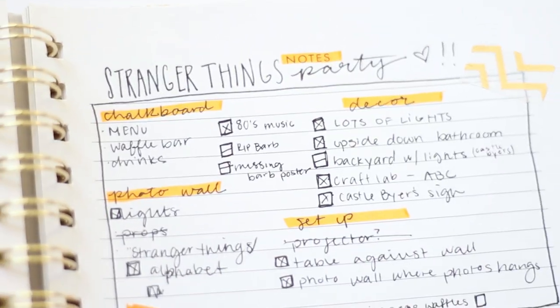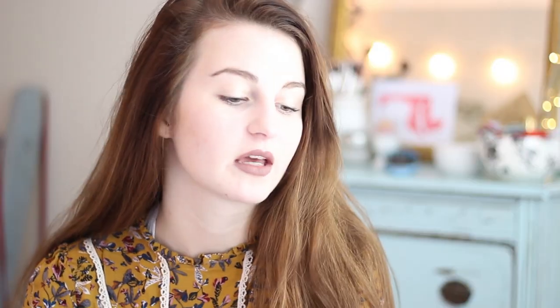For the planning of this party, we went to Pinterest — obviously — and we had a whole Pinterest board for the party, and we had a lot of different ideas. We knew we wanted to have lights all over the house, and we wanted to have a waffle bar, and we wanted to have part of the house be the upside down, and we wanted to have a Castle Byers sign.